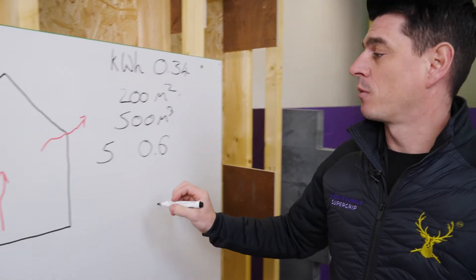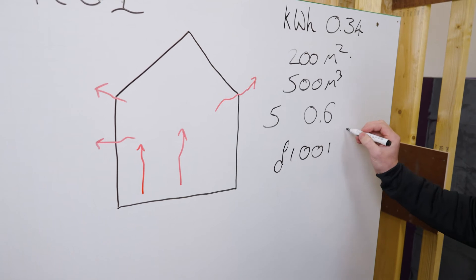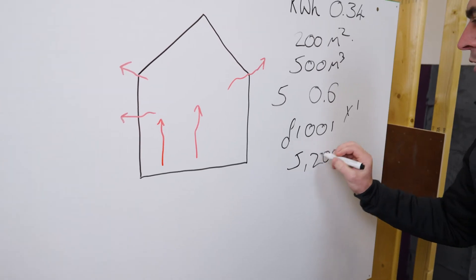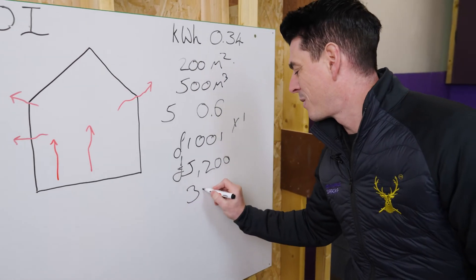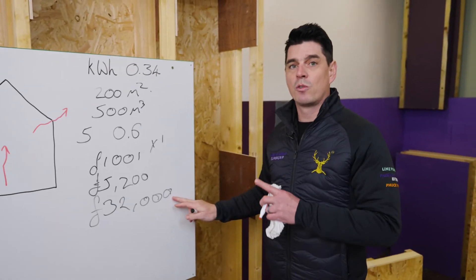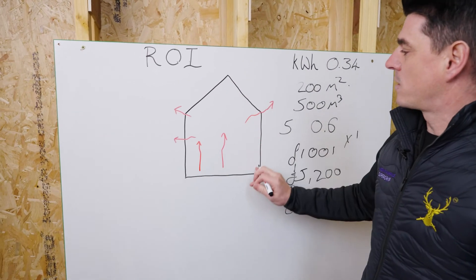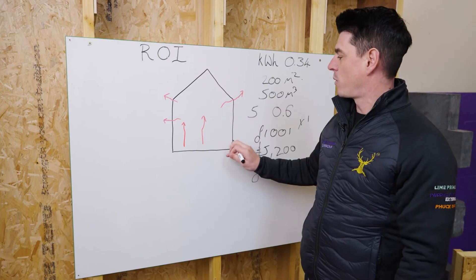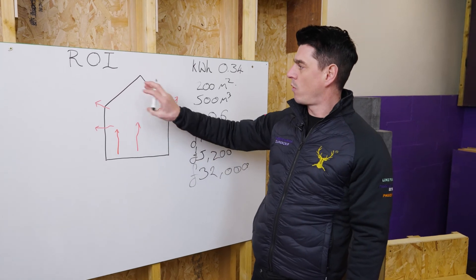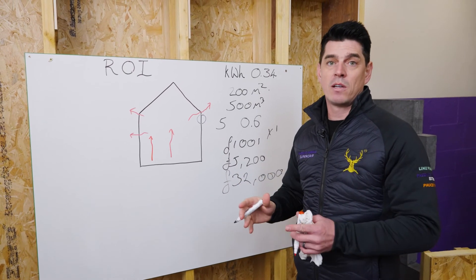On this self-built house you would save a minimum of £1,001 per year — that would be year one. Over five years with inflation of around two percent, that'd be £5,200, and over 25 years that would be around £32,000 just on your saving on airtightness. This is a worst-case scenario, because when we're dealing with airtightness we're also protecting the U-value, ensuring it's actually working to its designed target.